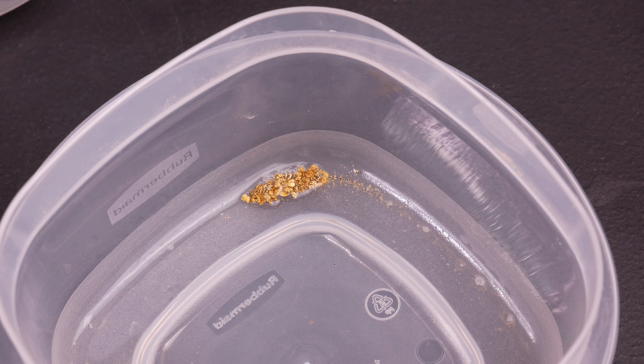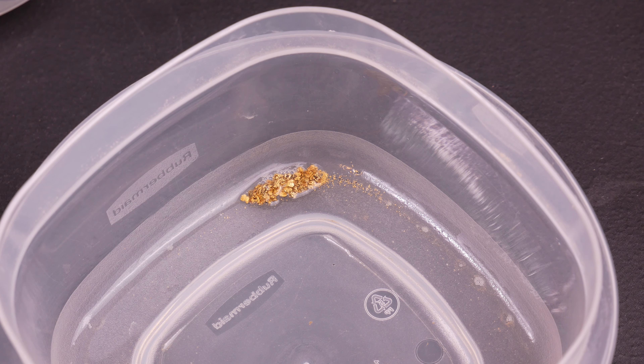We've made it through the second bag of Cross Creek paydirt and this is the gold I was able to recover. It's wet so we're going to have to wait for it to dry, and once it does we will weigh it out. The gold spot price right now is $1,475.70, and that is the spot price we'll use when we figure out the return on investment and how much this gold is actually worth.